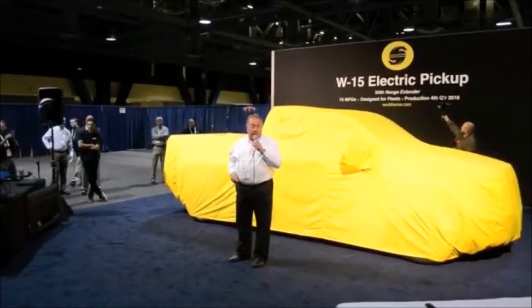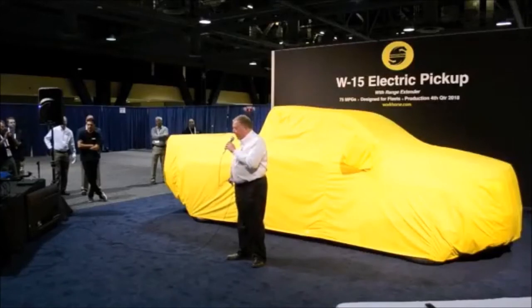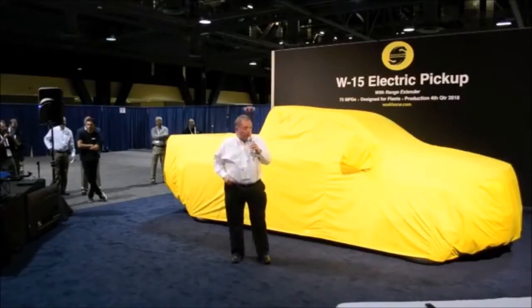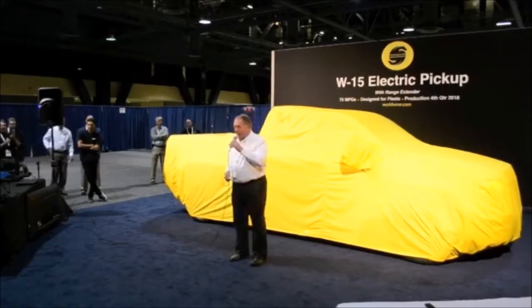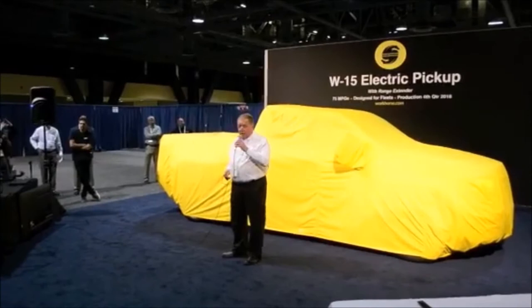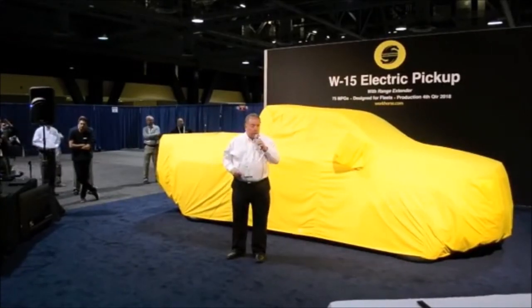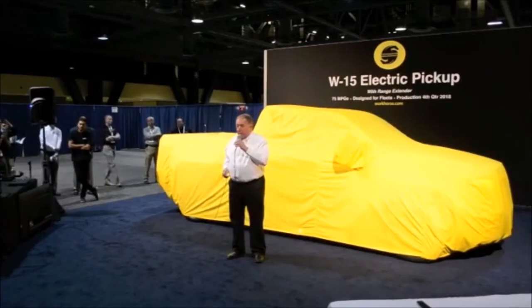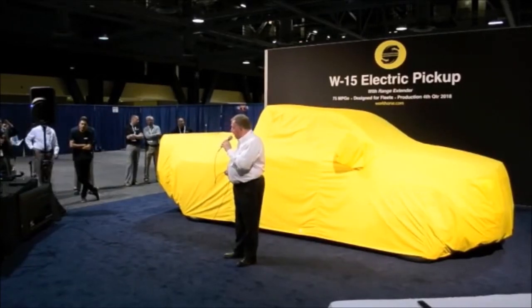My name is Mike Dechtas. I'm with the Marketing Department of Workhorse. It's my pleasure to welcome all of you here today on this momentous event. We want to thank all of our fleet friends who are here today, all of the media that have covered this event. We want to thank the show, ACT Expo, Friedman, Eric Dandross, and his whole team.